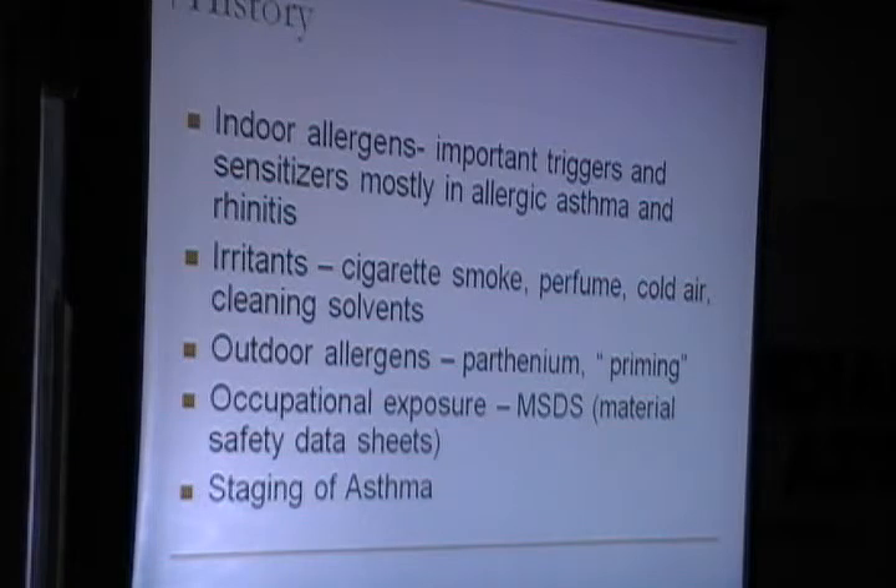Irritants — cigarette smoke, perfume, cold air, cleaning solvents — are also important. I had a case of chronic cough where the patient had changed different consultants but was not able to get relief. After evaluation, it turned out the husband was a smoker and she was getting this irritant cough. I also had a case of asthma where, after evaluation, we found that it was because of a new perfume the patient was using that all his symptoms started.